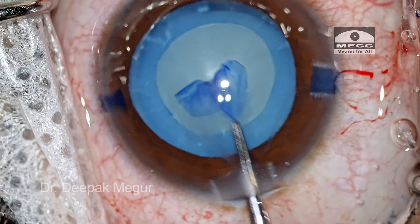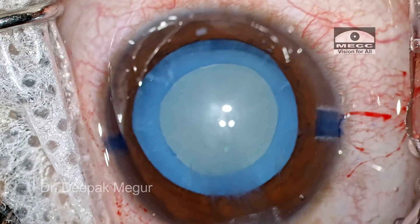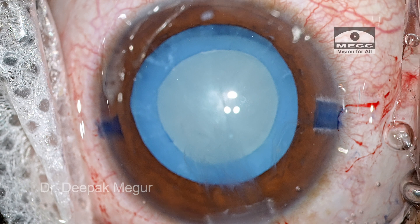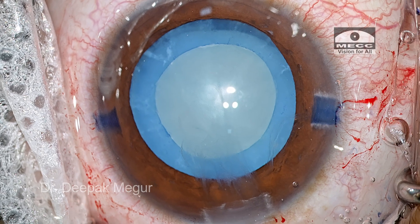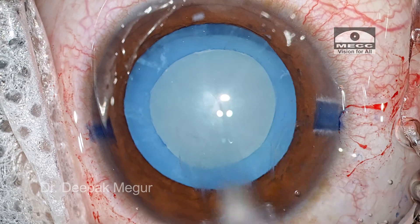That is the reason we invariably end up with a capsule opening bigger than what we actually planned. Thankfully, we have a nice well-centered rhexis. The relatively challenging part of the surgery is over, and I don't expect anything difficult at this stage.